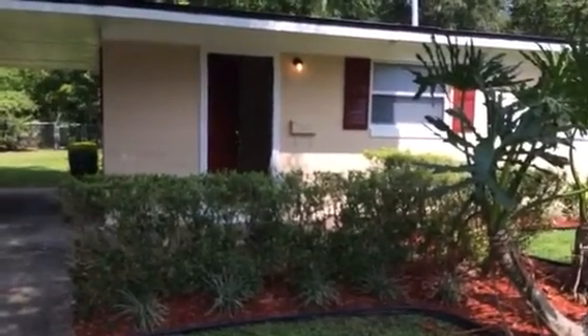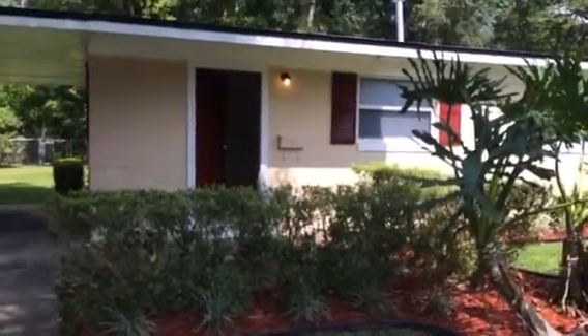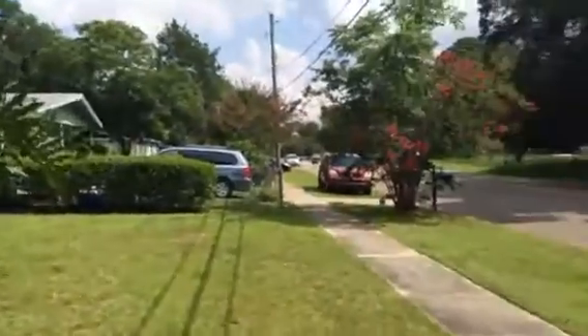Hey guys, Zach here at 2502 Hugh Edwards. This is a project that we're just finishing up — it'll be a final walkthrough. We'll do a quick pan of the neighborhood.